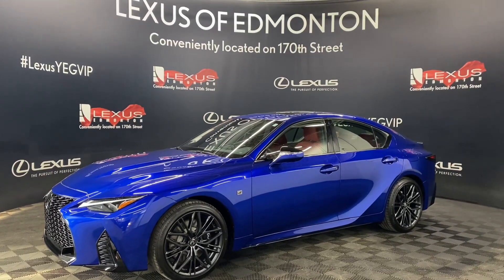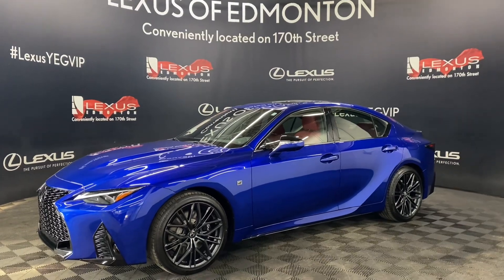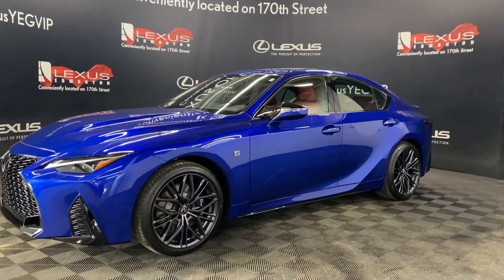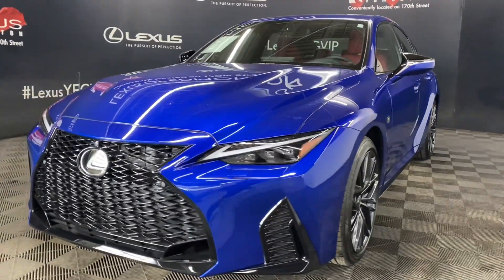Welcome to Lexus of Edmonton, located off 111th Ave and 170th Street. Today we're looking at a 2023 Lexus IS500 F-Sport Performance Package in the color Ultrasonic Blue Mica.